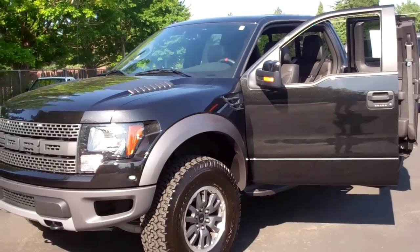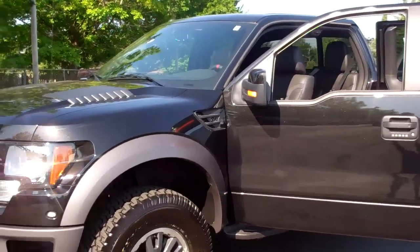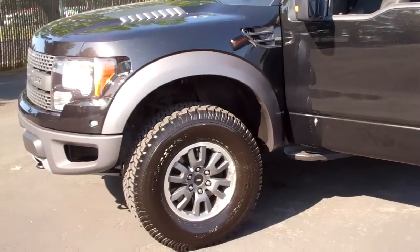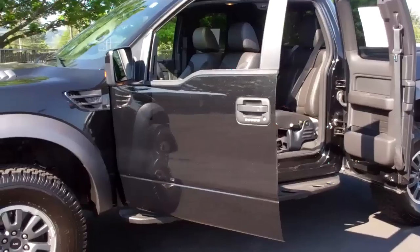Hi folks, Joe Roberts out here at Gresham Ford doing a virtual walk around on our 2010 Ford F-150 Raptor. Raptor is an SVT product, which is one of Ford's racing lines. This is an off-road racer with the brand new 6.2 liter V8 that just gets up and flies.